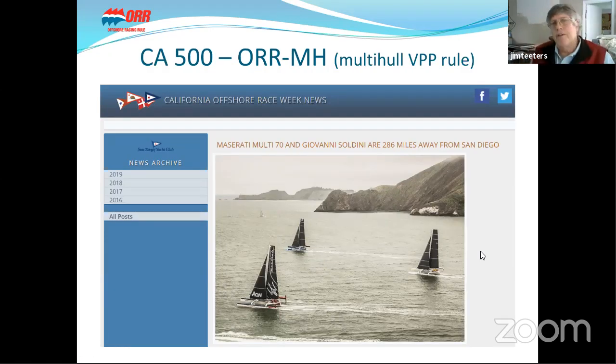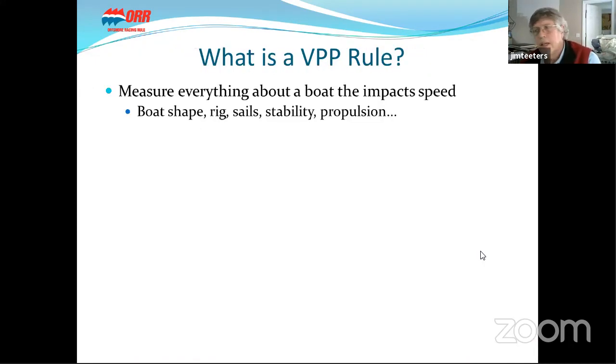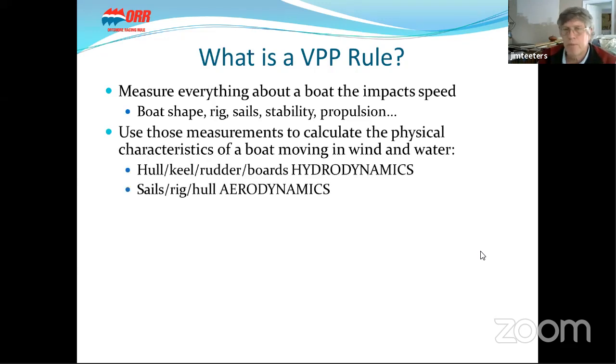That is the California 500, part of California Offshore Race Week. This is a VPP rule, as is ORR, so let's spend a few minutes briefly describing what a VPP rule is. Fundamentally, we measure everything about a boat that impacts speed: boat shape, rig, sail, stability, and propulsion. We use those measurements to calculate the physical characteristics of a boat — the hydrodynamics of hull, keel, rudder boards, and anything that goes into the water.